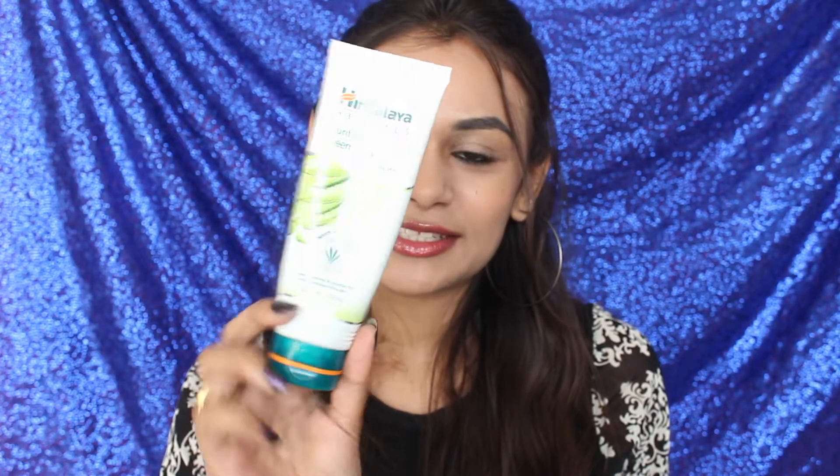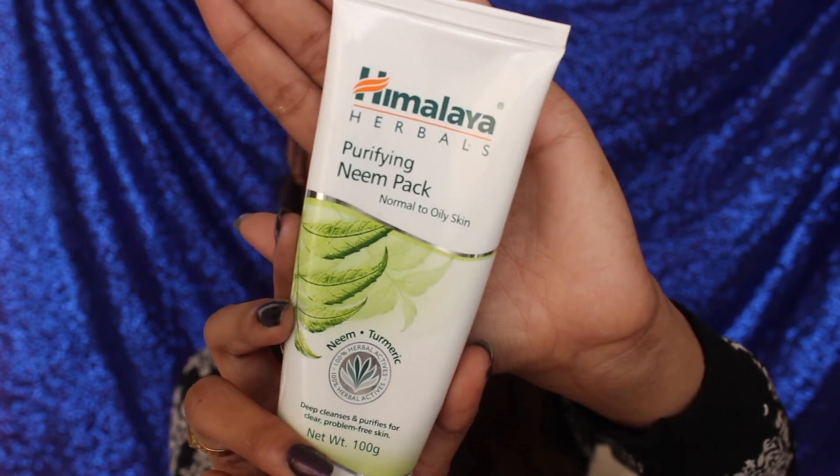Next up is the Himalaya Purifying Neem Pack. It says it's herbal but it does have parabens in it, so keep that in mind. I really like this mask though — it's a really great mask.